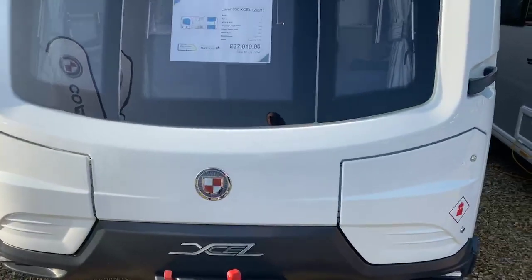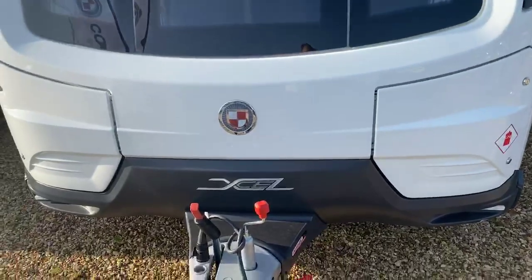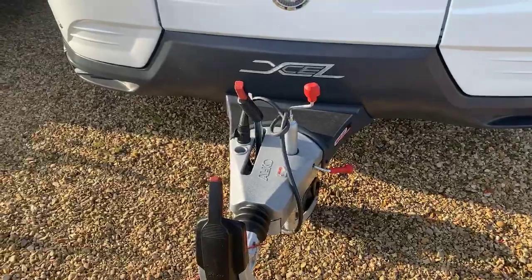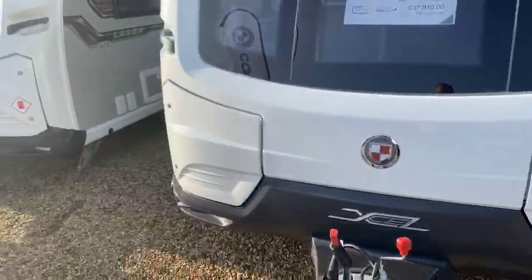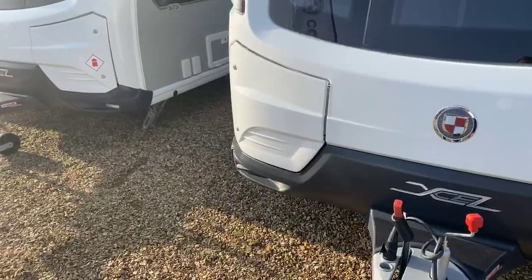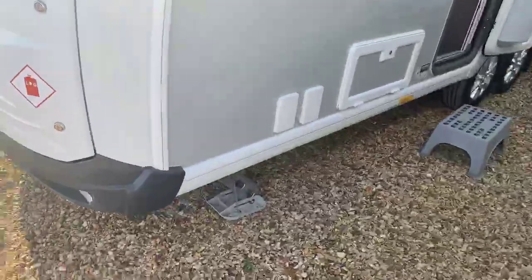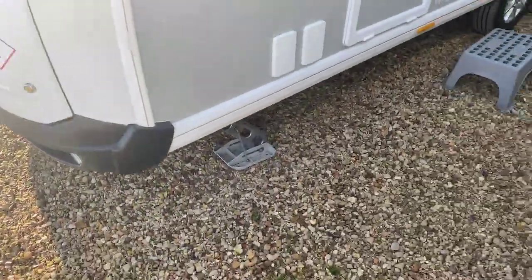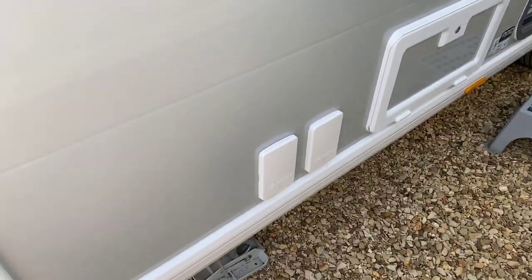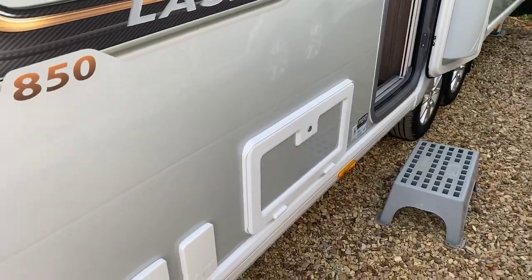It features a rear transverse island bed with a centre bathroom. Changes for 2021 include the new Coachman logo located there. You've got the ATC trailer control system, two very spacious side locker boxes with the gas bottles on the right-hand side, and other amenities on the left-hand side. In the Laser XL range you're also benefiting from the EMP self-leveling system, an electronic 240-volt socket, and a gas barbecue point located just by the side access hatch.